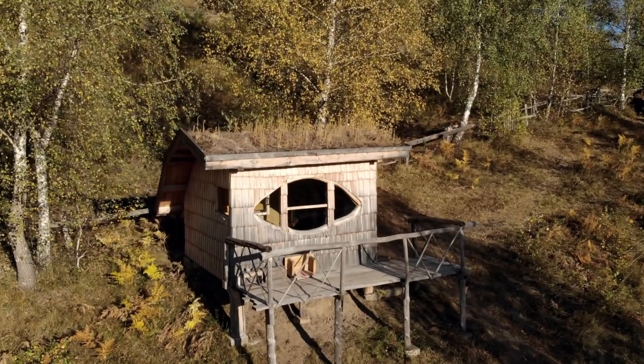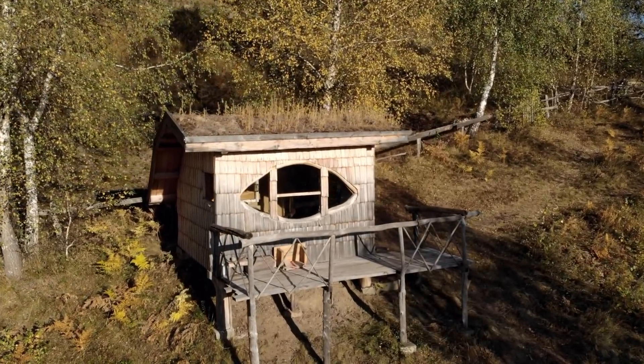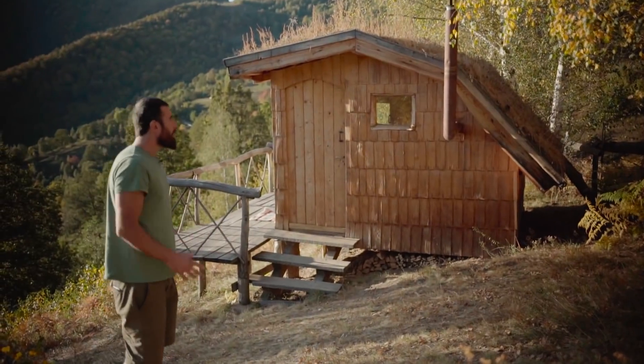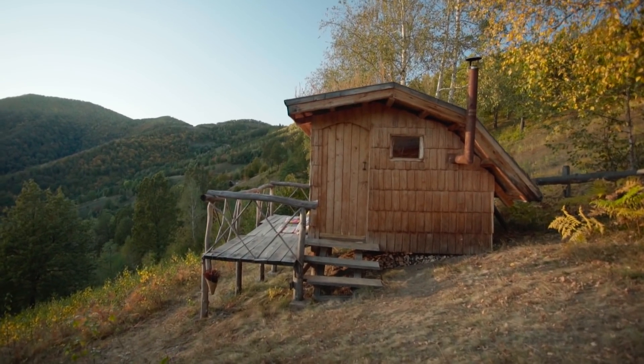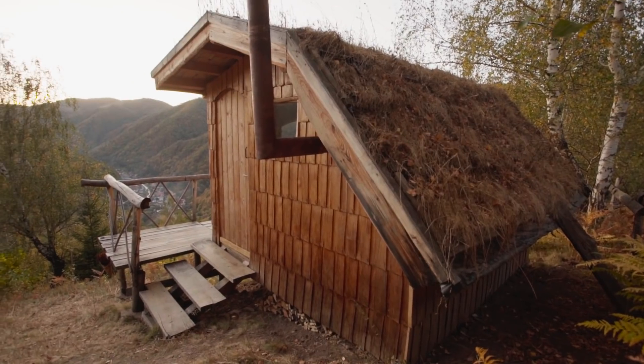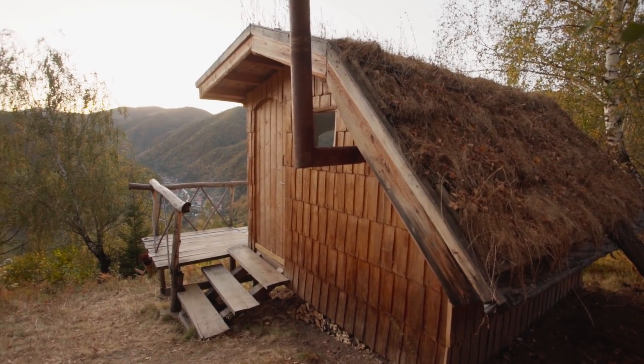This is the first cabin that we started to build. Everything in the tiny cabin is just local materials — wood, stones. A really important thing was that you integrate into the landscape; it's made of natural materials and it fits really well in nature.